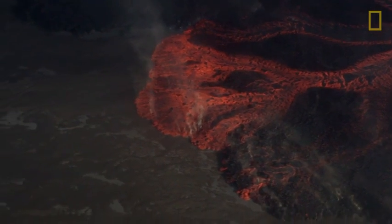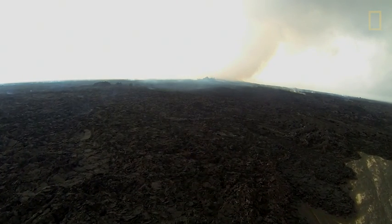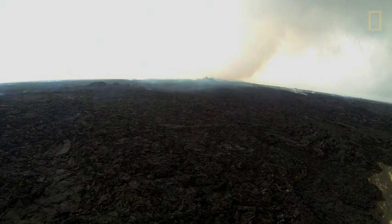This is a small eruption, but it's probably just the beginning. We just don't know — maybe it can stop, but there are also a lot of other scenarios.